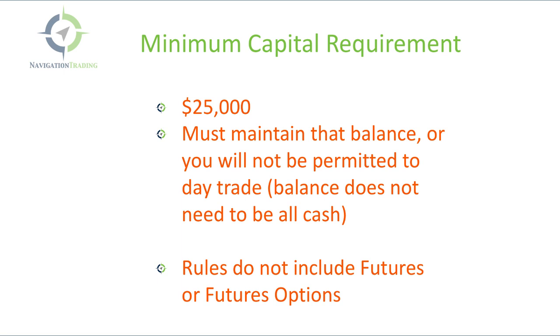The other thing that's notable is that futures and futures options do not have these restrictions — and it's a completely different governing body. You could literally have $5,000 in an account and get in and out of the same futures or futures options all day long, and it's no big deal. The crazy thing is futures are much larger contracts, so the fact that they allow that with futures but not with stocks, options, and ETFs is kind of backwards. Just keep in mind those rules do not apply to futures or futures options — only stocks, ETFs, and equity options.